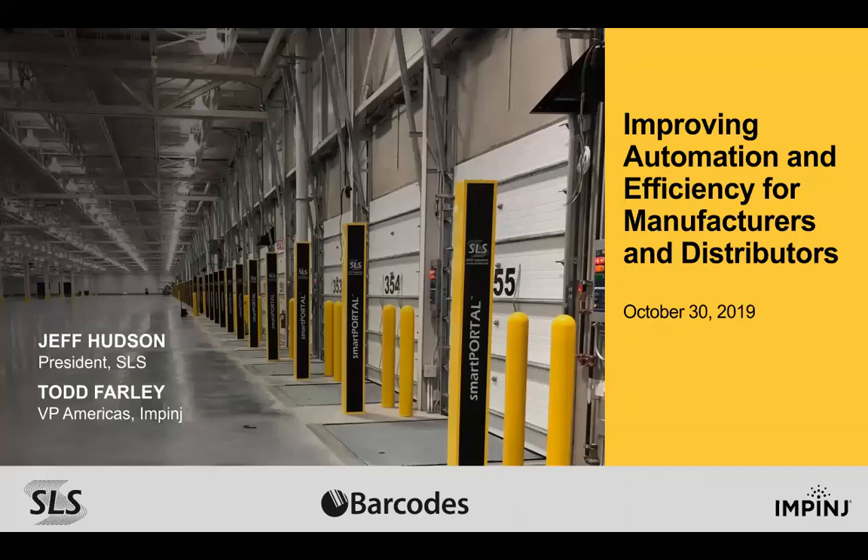We will also learn the importance of RAIN RFID, a wireless technology that connects items, boxes, and pallets to the internet and drives supply chain efficiencies. Today we are joined by Jeff Hudson from Smart Label Solutions and Todd Farley from Impinge to discuss how key market factors and technologies are impacting the landscape of the connected supply chain.